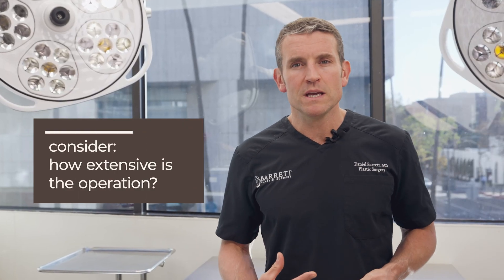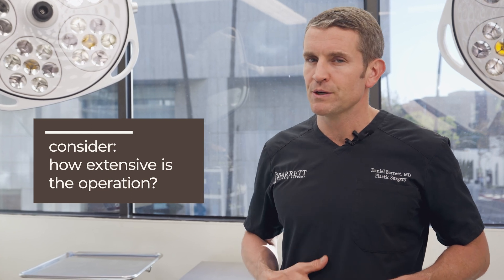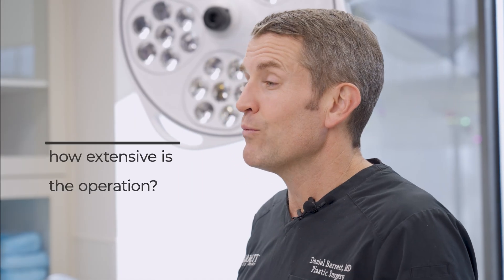Bigger areas are a gray area. People ask: can I do liposuction under local? Sometimes I do liposuction on a small area using local anesthesia, but generally speaking it's very hard to get enough numbing for it to be a completely comfortable experience. So in general I recommend general anesthesia for liposuction cases that involve more than one area.